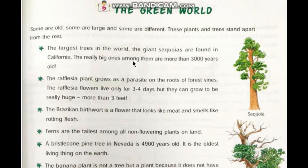The really big ones among them are more than 3000 years old. Here the picture of the sequoias tree is given.